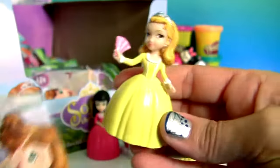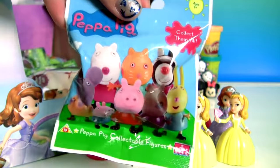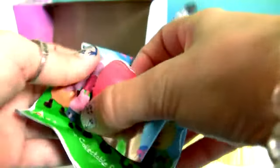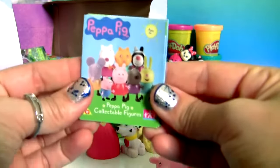Another Princess Amber. Blind bag from Peppa Pig. We have here Peppa. And a flyer.